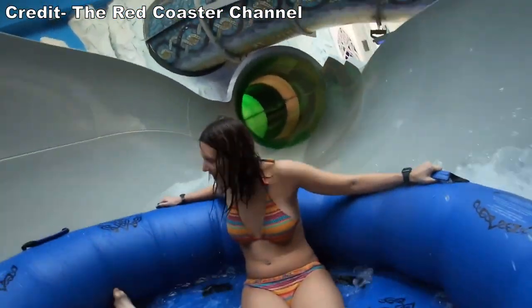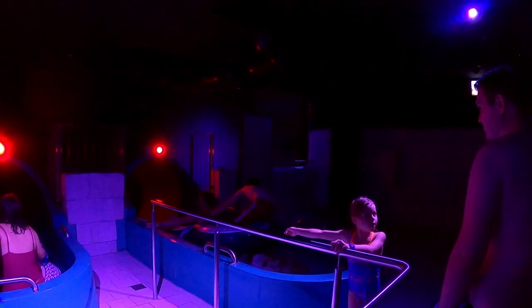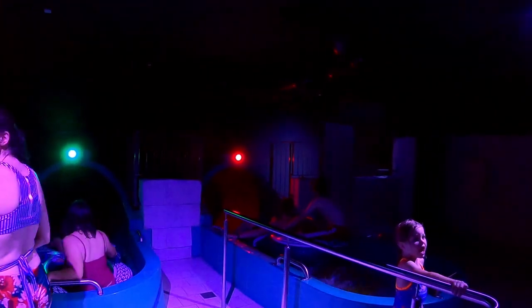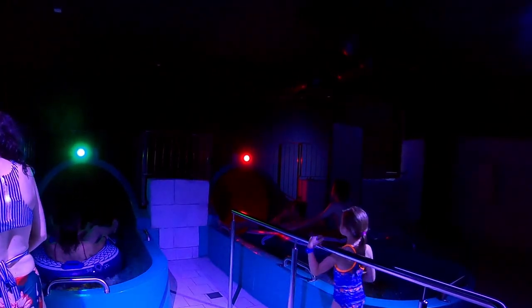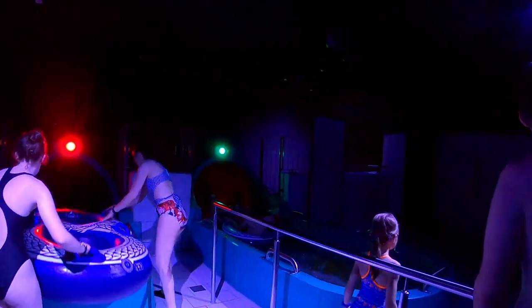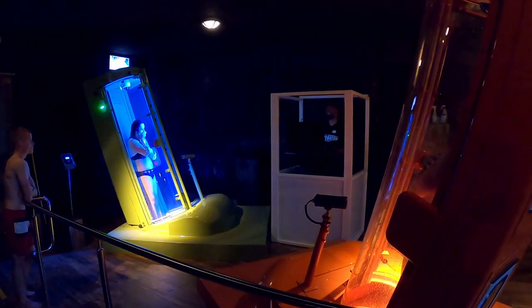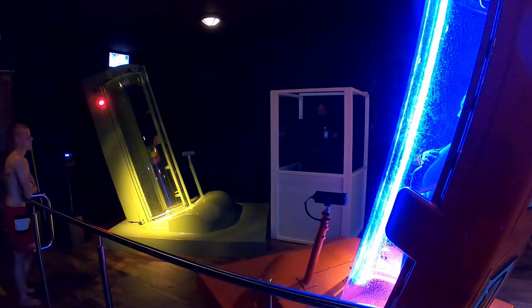This was the first water park I visited in Europe, and one of the most striking things to me was that many slides didn't have any attendants at the top. Guests themselves were responsible for following the automated red and green lights atop most of the slides — compare that to America where you see an attendant atop each and every slide. As with Europa Park, the staff members are efficient and quite friendly, and most of them speak multiple languages, which is a major help because Europa Park pulls guests from all over Europe.